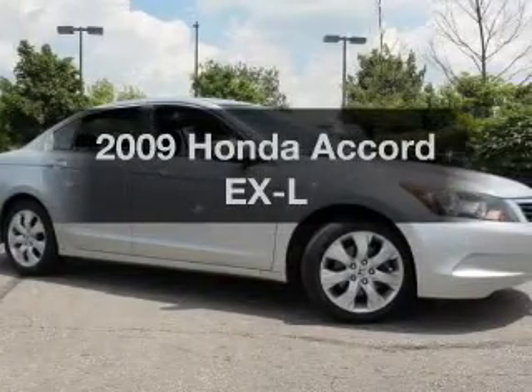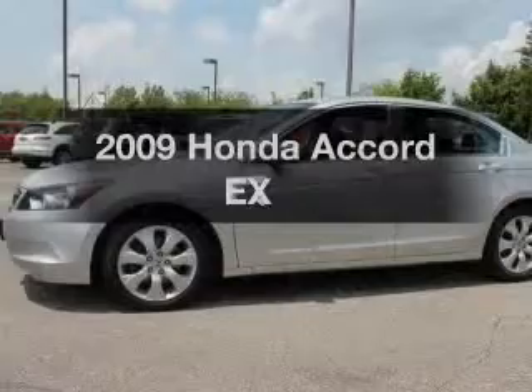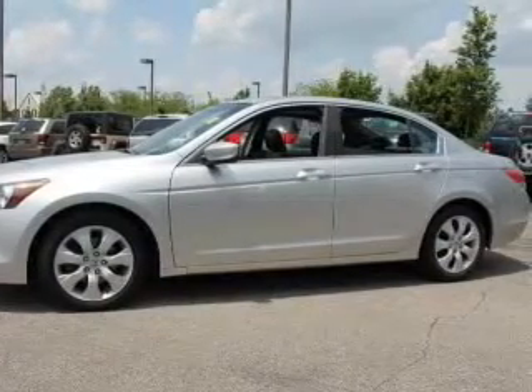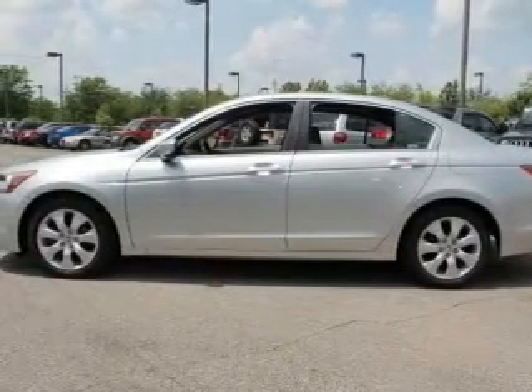Check out this 2009 Honda Accord — everything you need under one roof with this great vehicle. With an efficient four-cylinder engine, the powertrain includes front wheel drive driven by a five-speed automatic transmission.